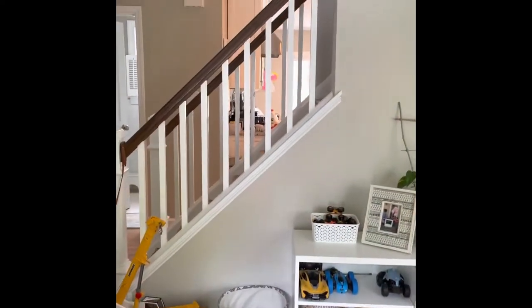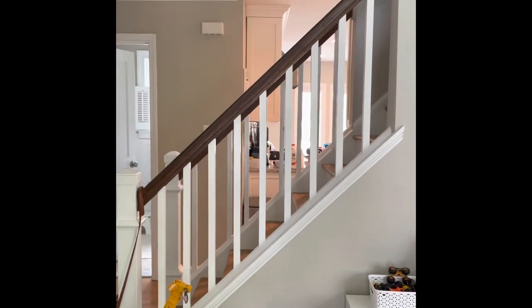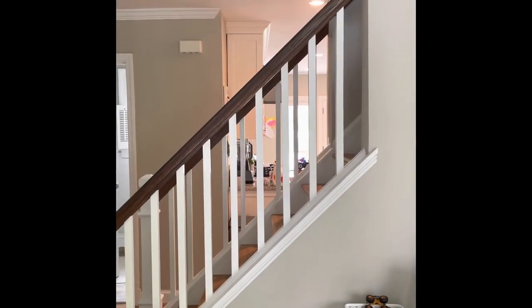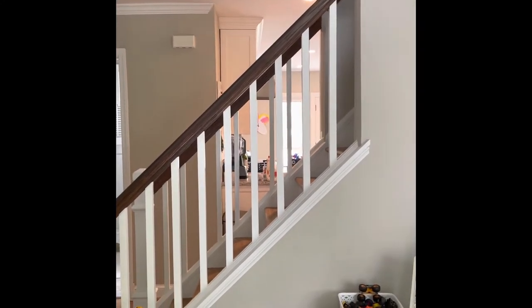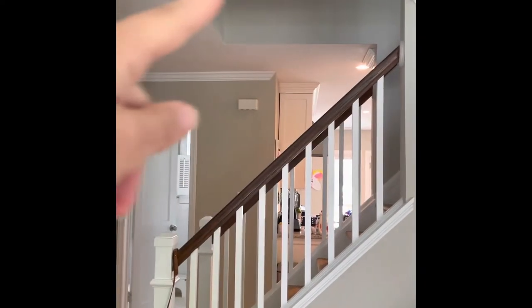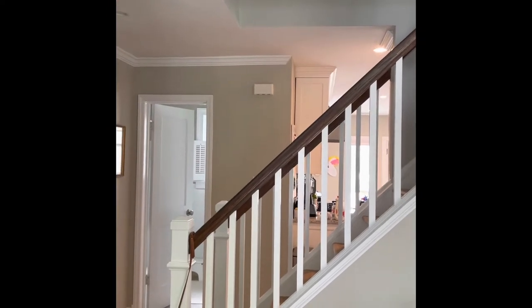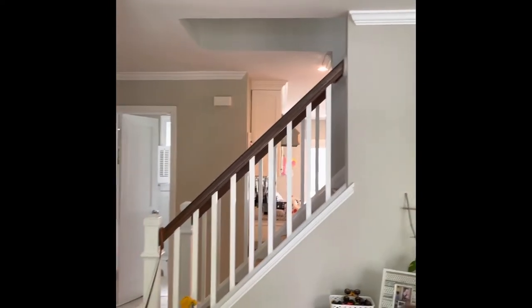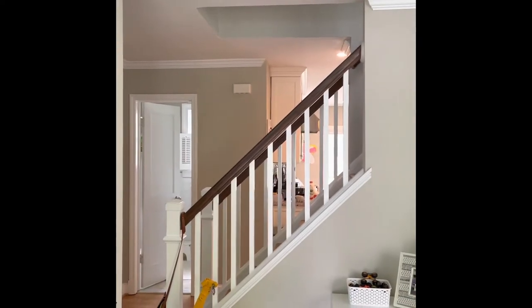Walking in, we absolutely love this. We love cooking right across from where the stove is and being able to look out the front door — I love that, would a hundred percent do that again. The only issue is there was a structural beam up there, so we did have to spend more money in order for them to do this the right way.